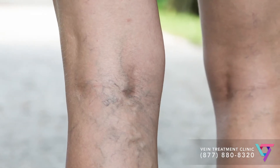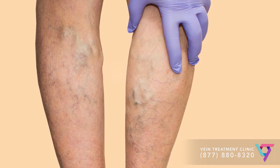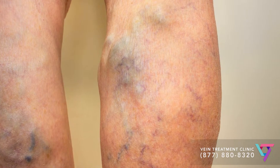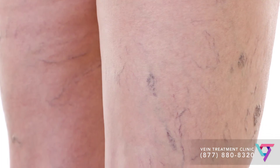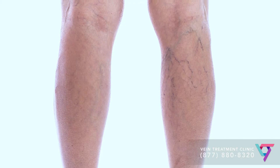Varicose veins are best described as follows: unhealthy veins due to venous insufficiency. They often follow a twisting, winding course, bulging from underneath the skin. They can be associated with clusters of spider veins — smaller, unhealthy veins that spread outward within the skin.